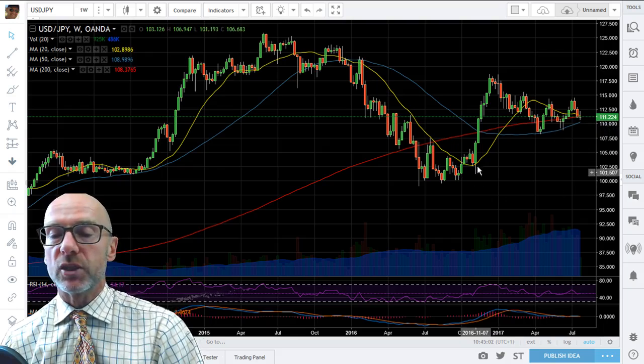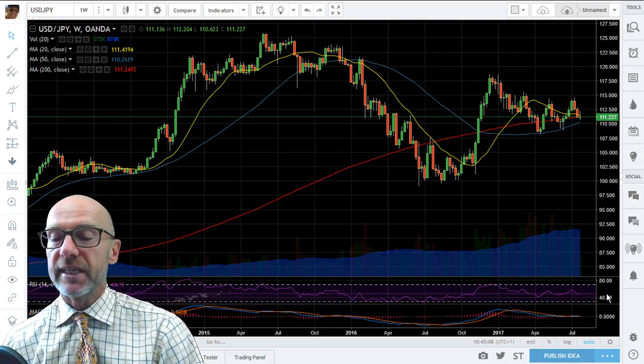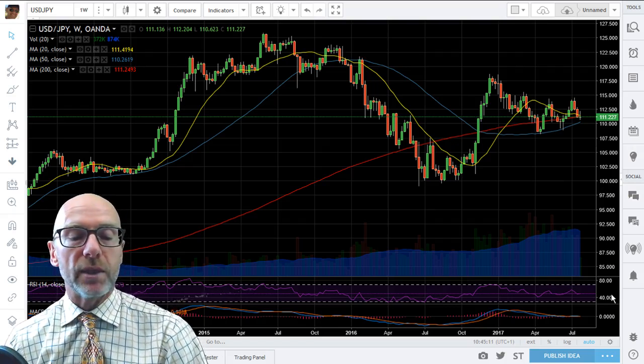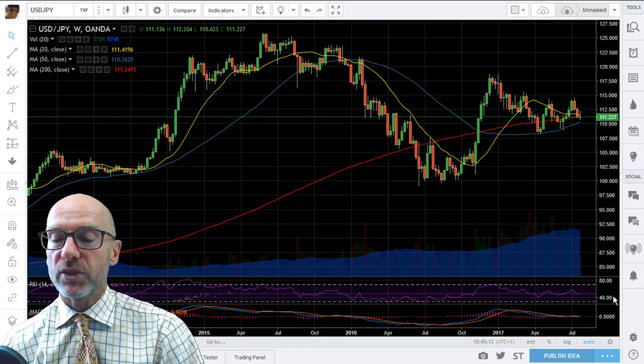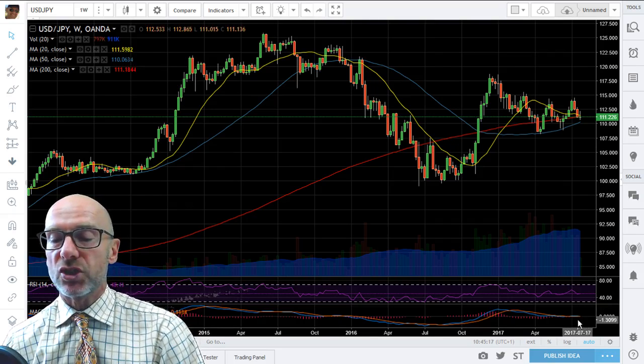A breakdown would see supports down at 102 tested. The MACD, again indicative of negative momentum, is back below 50 at 48.73. The RSI and MACD are just starting to roll down at the zero level, so keep your eye on those.